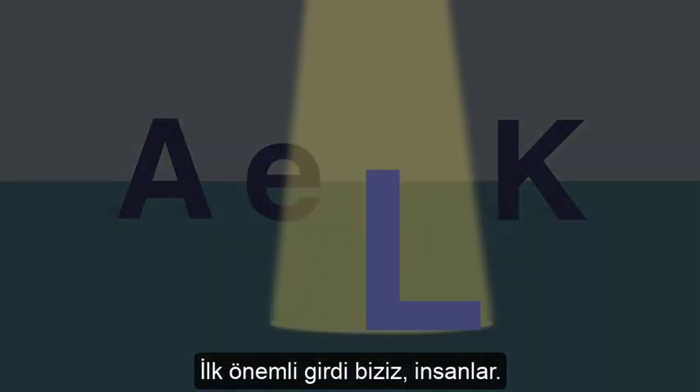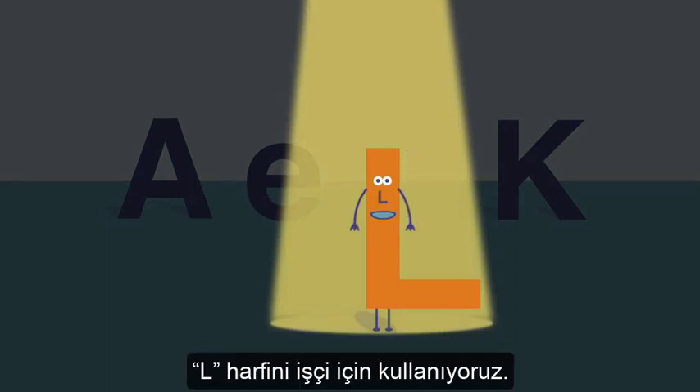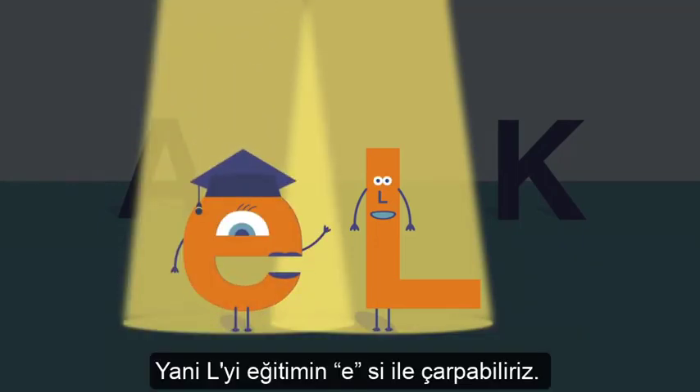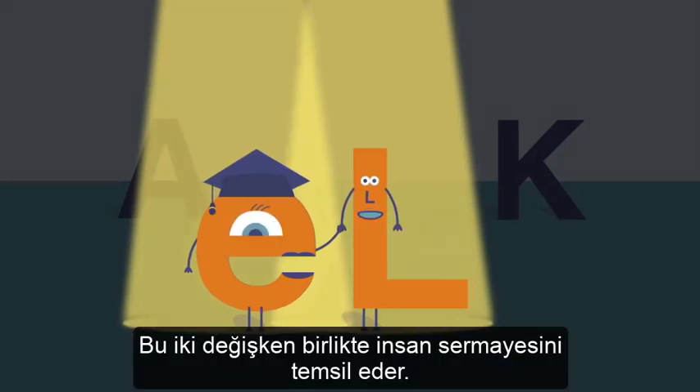The first key input is us — people. We use the letter L to represent labor. The more educated people are, the more effective their labor, so we can multiply L by E for education. Together, these two variables represent human capital.